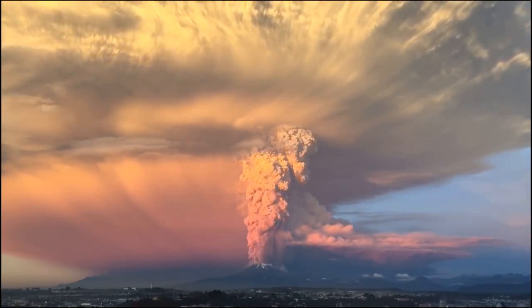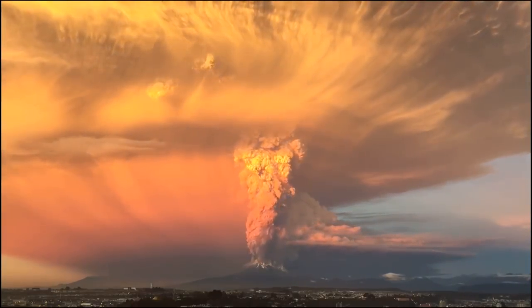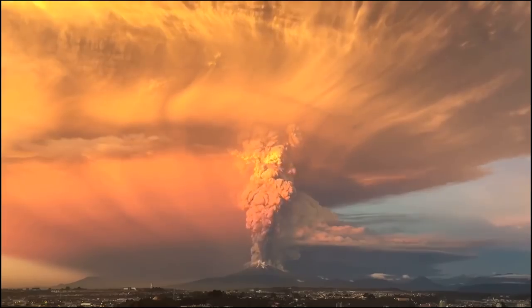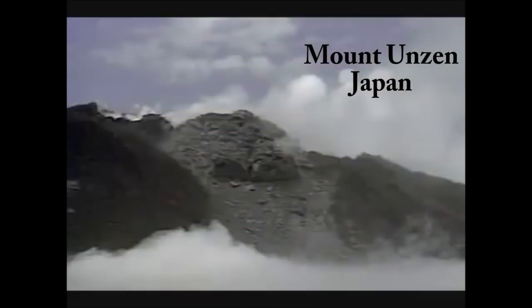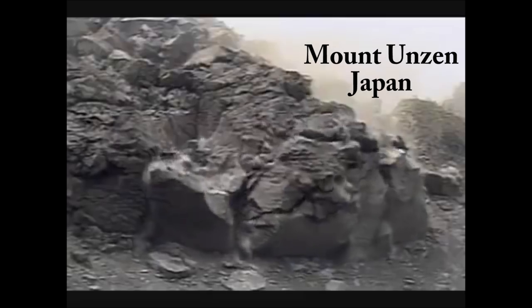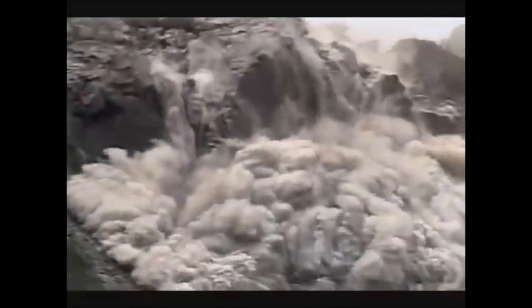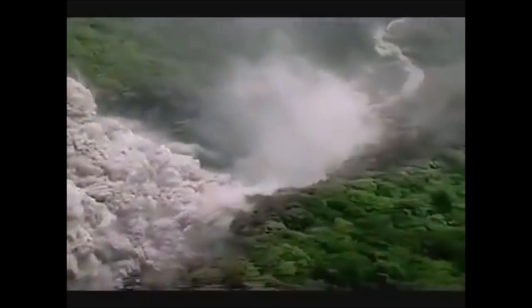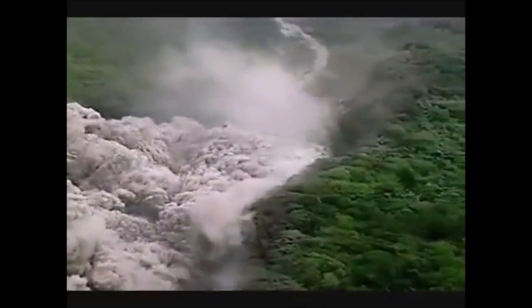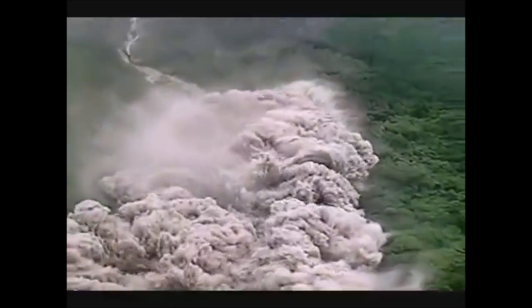In an ash fall eruption, material is blasted into the stratosphere, spreads out laterally, and settles over the landscape. In ash flow eruptions, volcanic ejecta and hot poisonous gas forms a mixture that is denser than air and flows downward and outward under the pull of gravity.